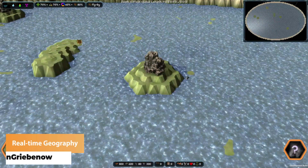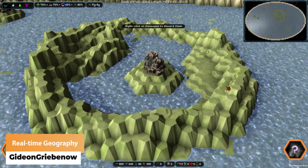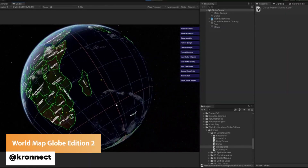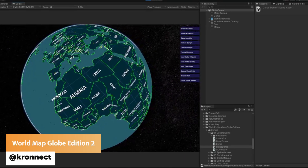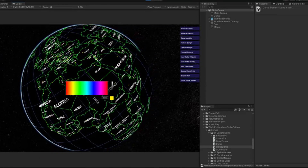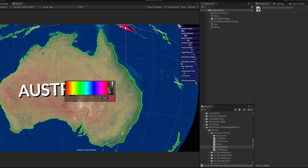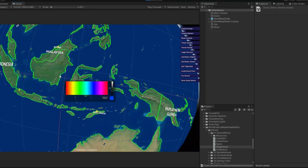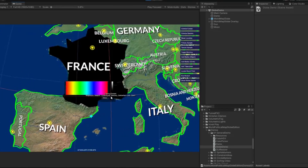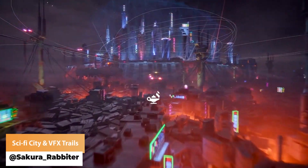Gideon Griebnau has created geography in real time. Pronect has got a world map globe with the world map globe edition 2. Sakura Rabbit has got a sci-fi city and some incredible trial visual effects.